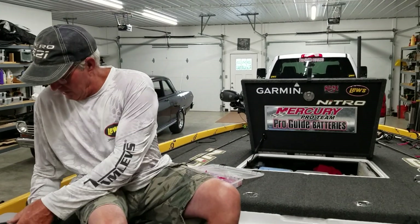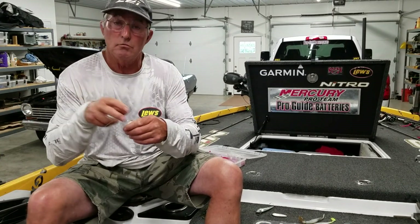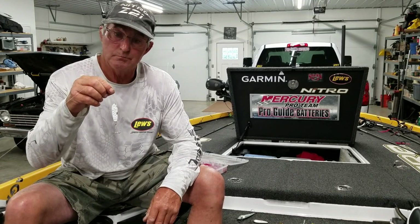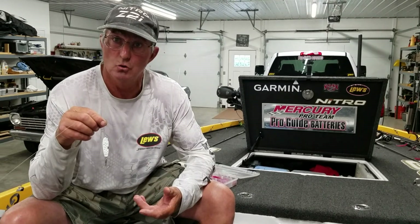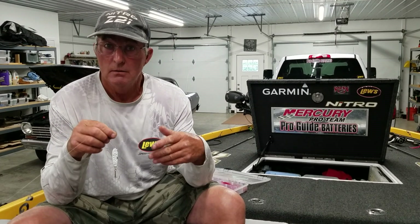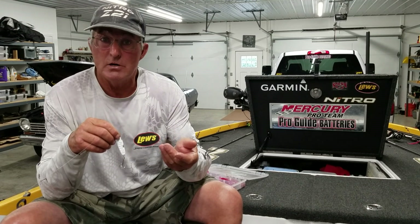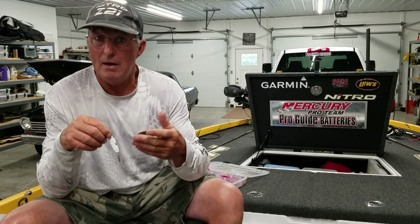The one that works the best for me around the docks — the deeper docks — is usually a three-quarter ounce slab spoon. This is a homemade one, but a War Eagle or Jewel will work real good too. I like white. We're usually throwing these in the dock stalls around the boats. Early in the morning, the fish may only be about five feet deep, but once the sun gets up, you're having to fish it down to about 25 to 30 feet.